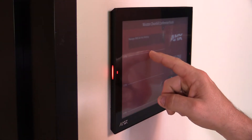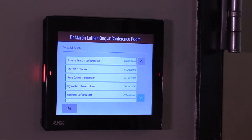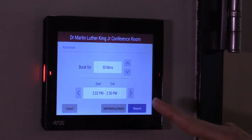Now that the room is booked, what if another colleague comes up to this panel and needs to book a space but can't find one that's available nearby? They can select 'Browse Rooms,' and with that they'll be able to pull up a full list of all the nearby available rooms and book that room right from this AscendoBook panel.